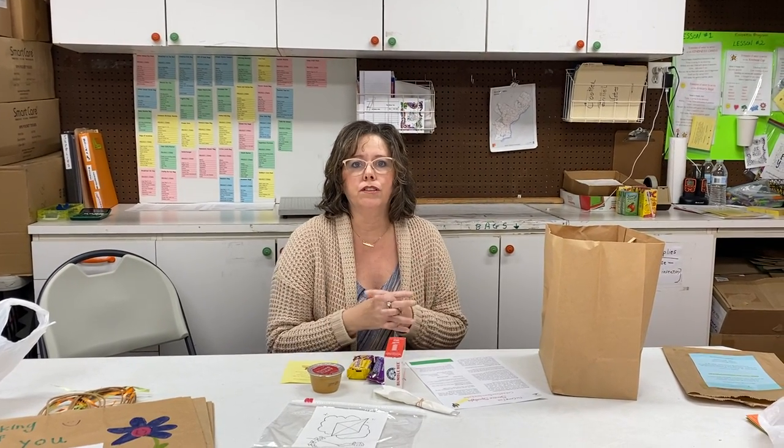Hi everybody, this is a special video that we're making for our Seasons of Service students. That's why you have this extra video to watch. If you're a member of our Seasons of Service program, that means every season we're going to provide you with a kit and some projects to do to think about that season.